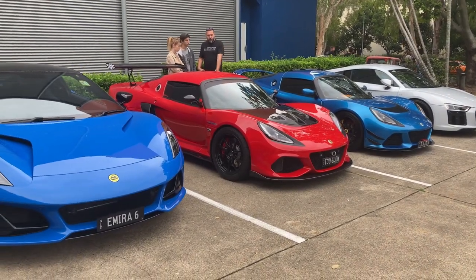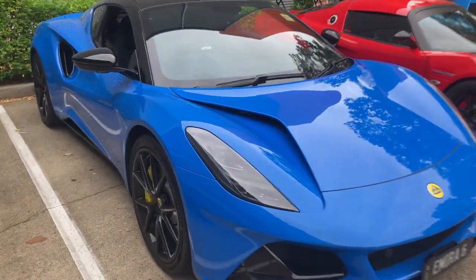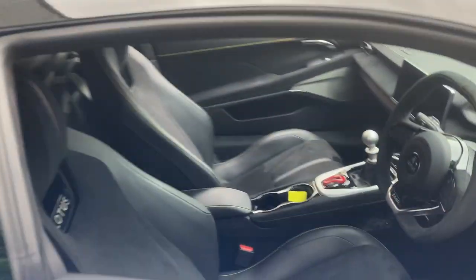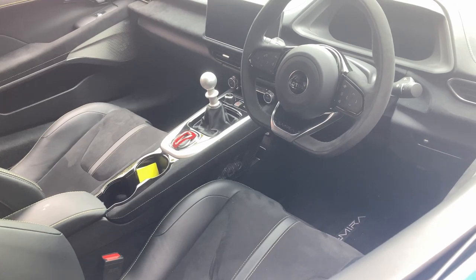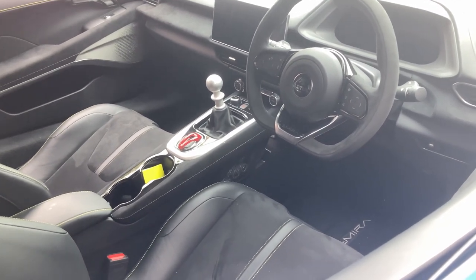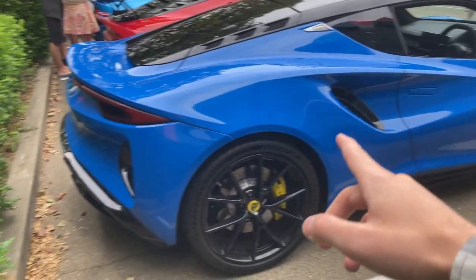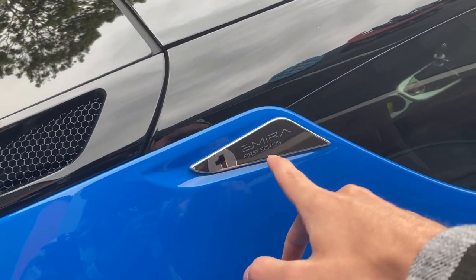We've got a couple of Lotuses here today — we've got two Exiges, but also the new Lotus Emira, which there are not that many of in Queensland right now at all. Deliveries have only just started. You can see this one comes with the 6-speed manual transmission, and I believe this one also has the Toyota-derived V6. But to say that this car is powered by a Camry engine wouldn't do it justice. You can see here on the badge — it's a first edition, so this one's fully spec'd out with all the options ticked.